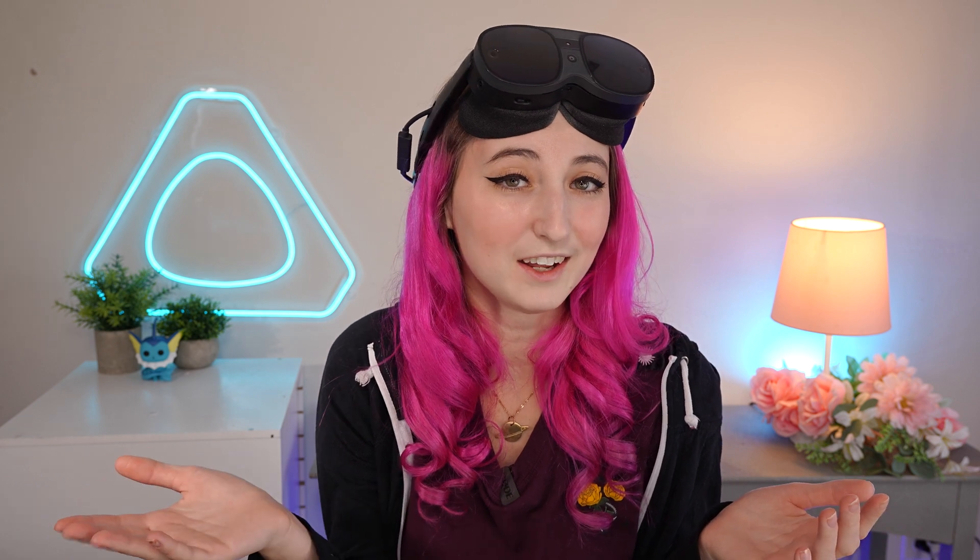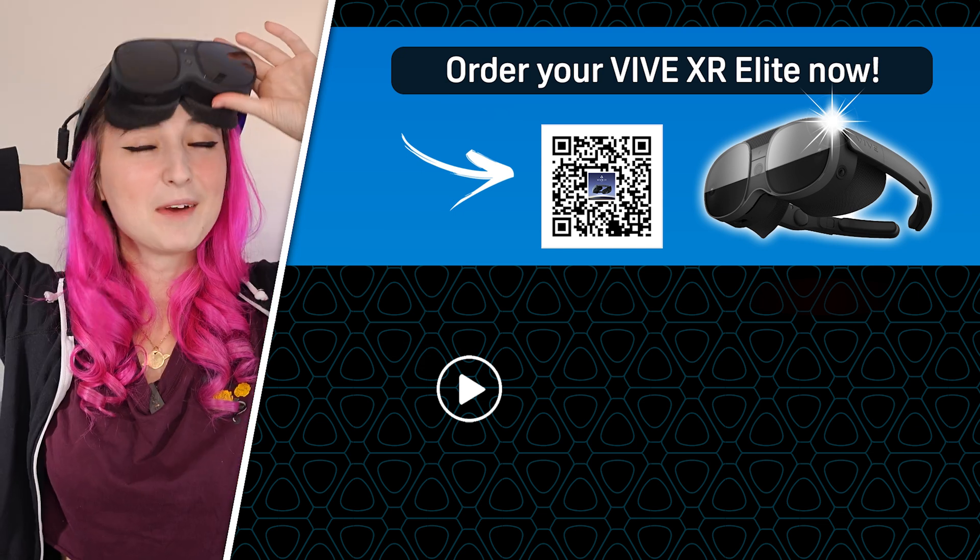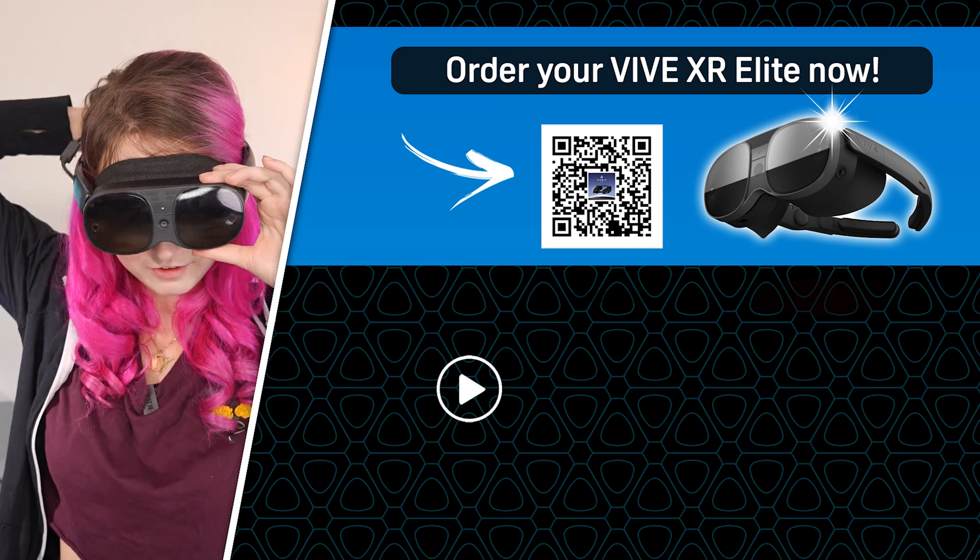Interested in another cool use case for the Vive XR Elite and Mixed Reality? Check out how Blender and the XRE can be used in this tutorial video next. Time to make my Christmas VTuber outfit in Gravity Sketch.